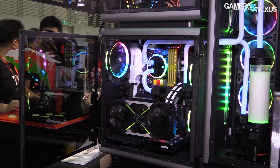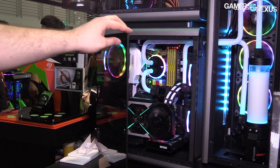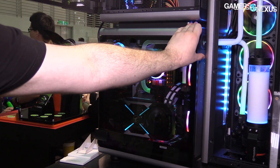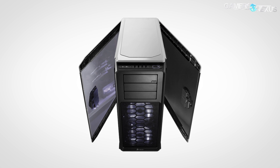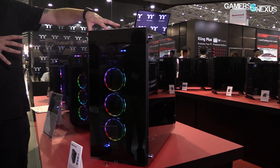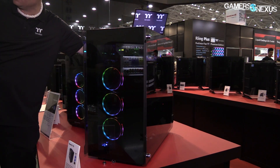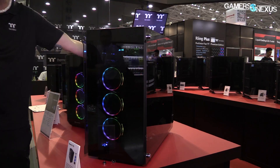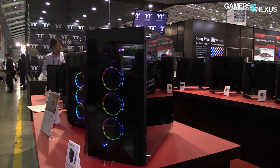The first trend to talk about relates to cases, as do the next two we'll discuss. This year we noticed more hinged case doors than we've ever seen before. This was somewhat popularized on the 760T in 2014, and has slowly sprawled outward since then. This year we saw hinged doors grow in popularity as a way to improve case side panel mounting. The hinged doors were present on the Thermaltake V91TG, which fold out like suicide doors on a car.